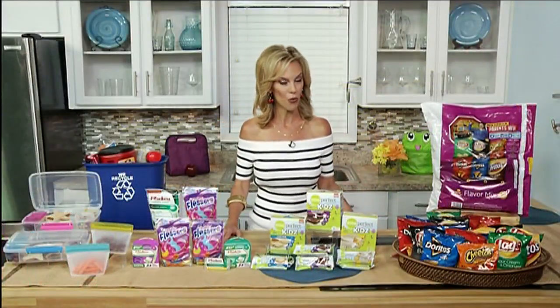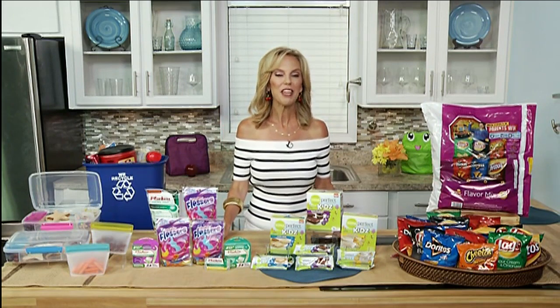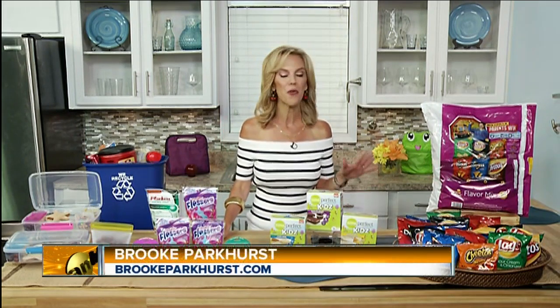As a parent, do you pack lunches for your kids? I do, actually. My son is now in the working world, but we still like to pack a lunch before he heads off. He can still pack a lunch for work — that's the best thing to do. You want to make it fun and easy.